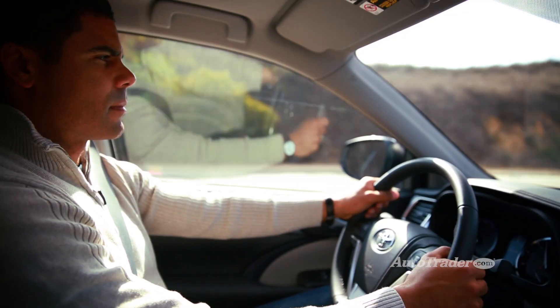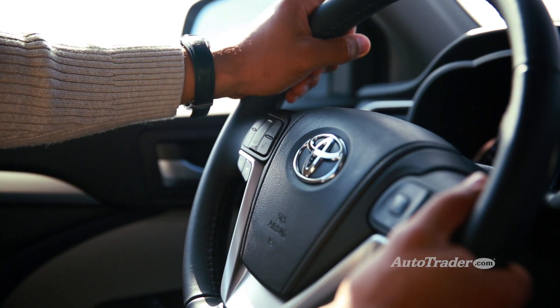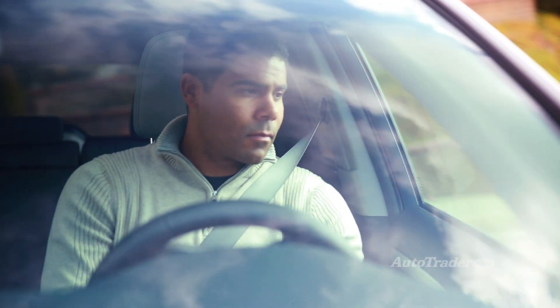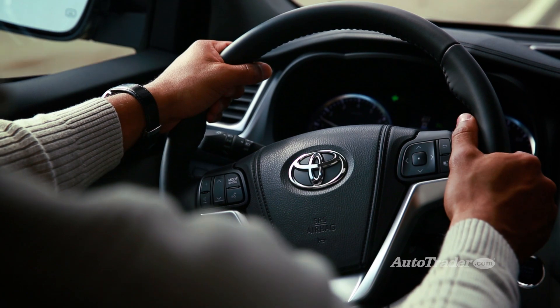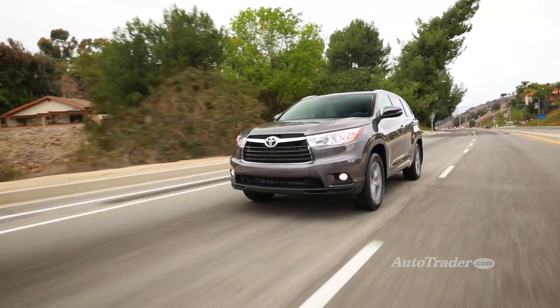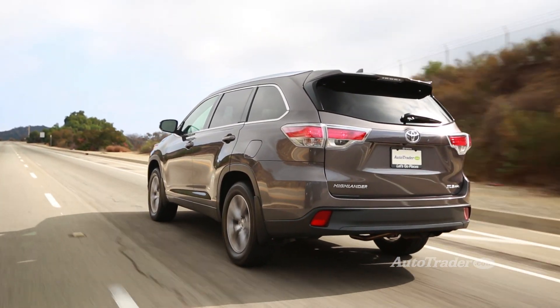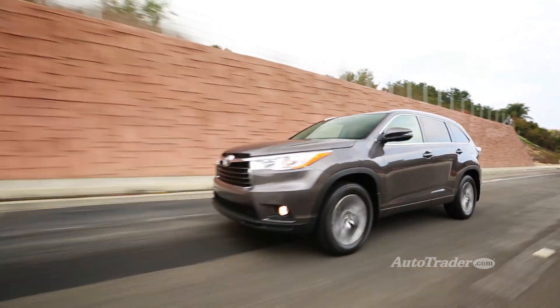Composed ride and handling. The Highlander may look like a big wagon on stilts, but it feels surprisingly buttoned-down from behind the wheel. Toyota redesigned the suspension with double wishbones in the rear, resulting in less body roll and more composure in corners. The ride quality is smoother than ever. With all these improvements, is the Highlander the best midsize crossover you can buy? Go test drive one yourself and tell us what you think.